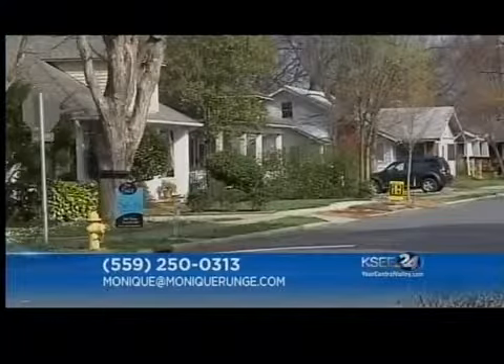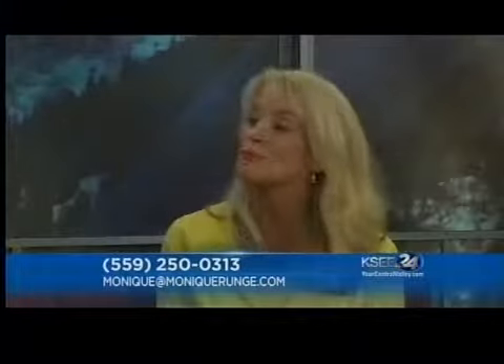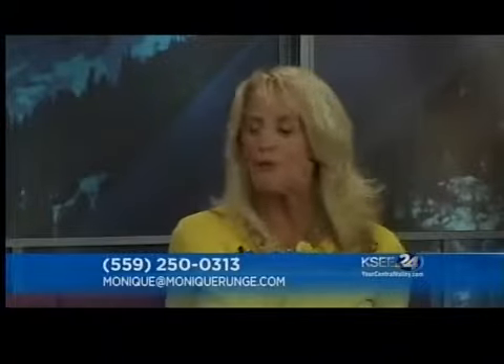Is the housing market getting any better? It is. Last year we saw about a 17% annual appreciation on average within the Central Valley — that's huge. A normal healthy market is around 5 to 7%, so we're back on the mend. It's so great to be able to deliver some good news for people, and there are a lot of great solutions. I'm just working hard on trying to help everybody become a homeowner this year.